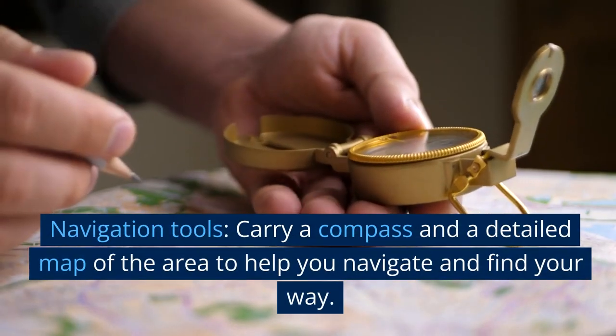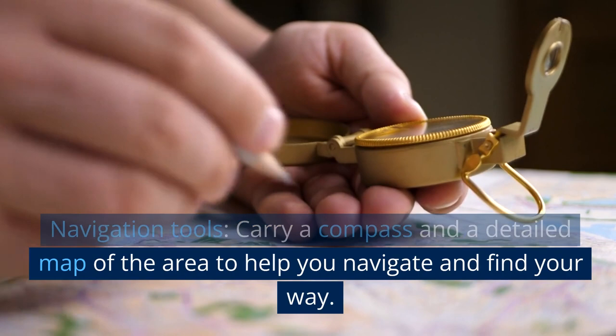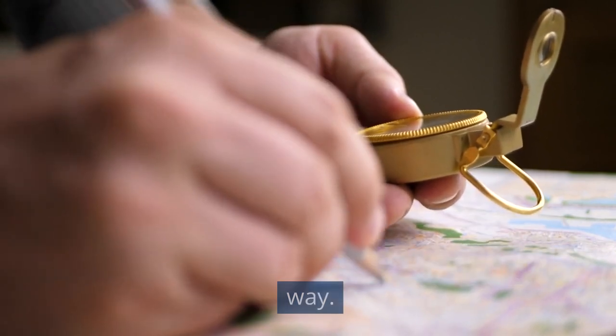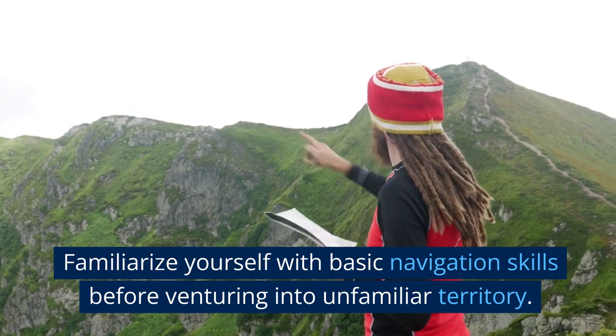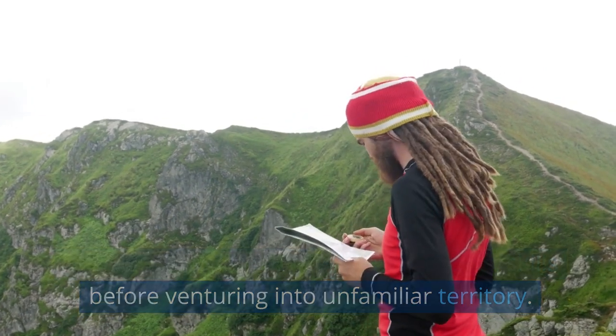Navigation tools. Carry a compass and a detailed map of the area to help you navigate and find your way. Familiarize yourself with basic navigation skills before venturing into unfamiliar territory.